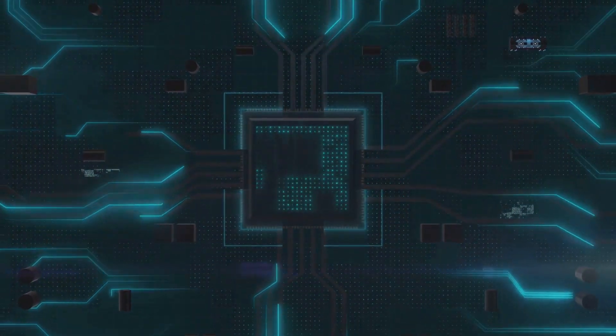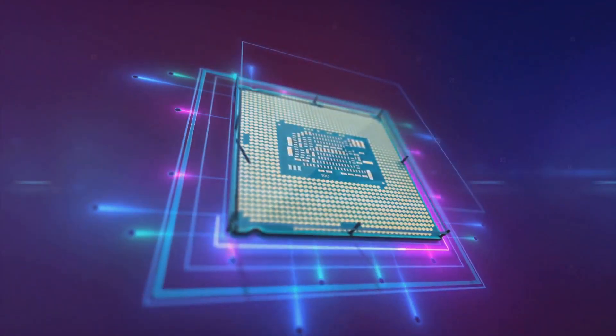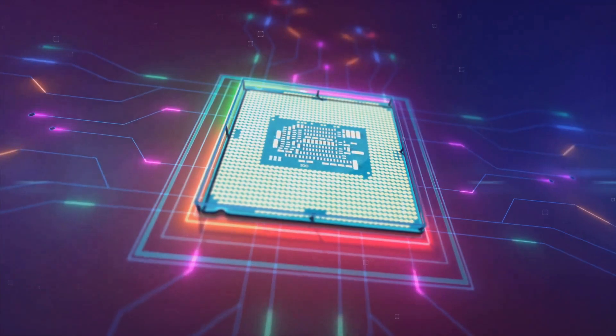RDNA, short for Radeon DNA, is a graphics architecture developed by AMD. It's a significant breakthrough in the world of graphics processing units, or GPUs, which are the brains behind the graphics you see on screen.